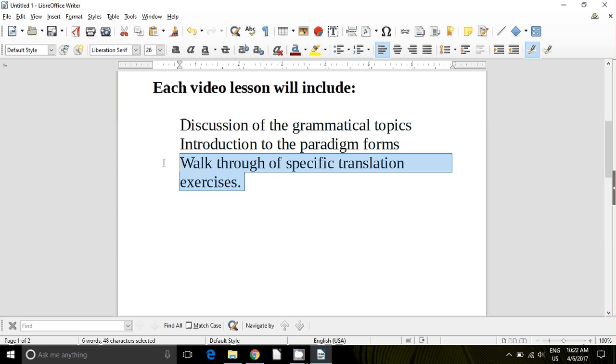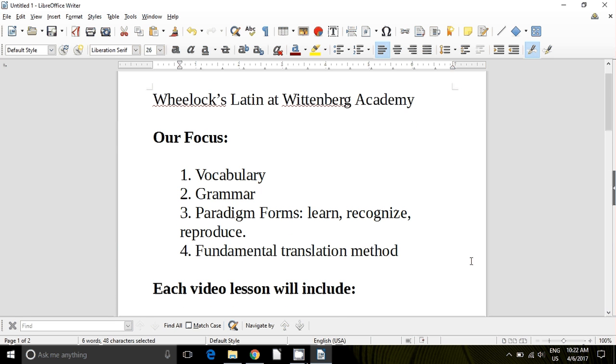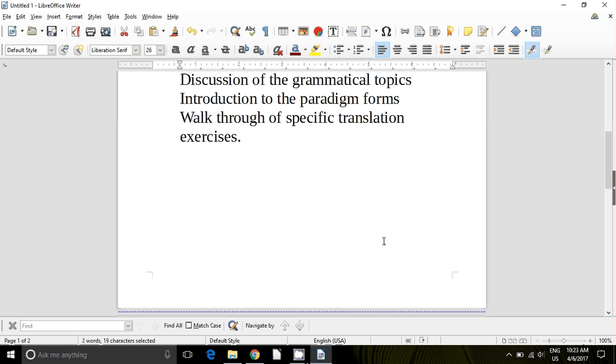For example, opening to Chapter 20: there are 12 exercise sentences to translate, then 13 more direct quotations from Latin literature, and then another paragraph. We're not going to do all of that. What I'm going to do is pick two or three sentences that are going to help you learn the material in that week's lesson. You'll go through the specific translation method I'll teach you, do that work, then go back to the video and get your work corrected. Those two or three sentences will be on the quiz at the end of each week.